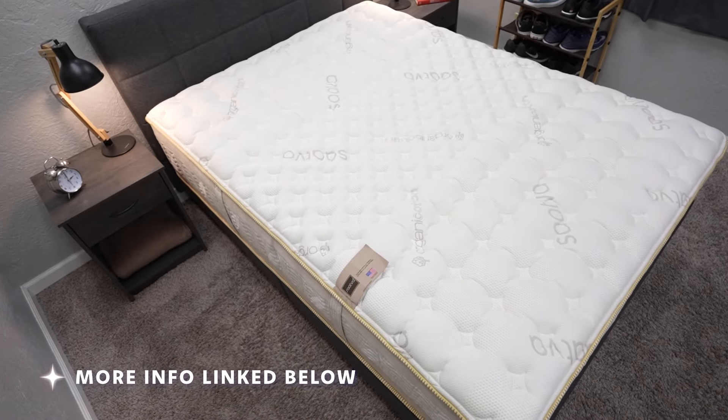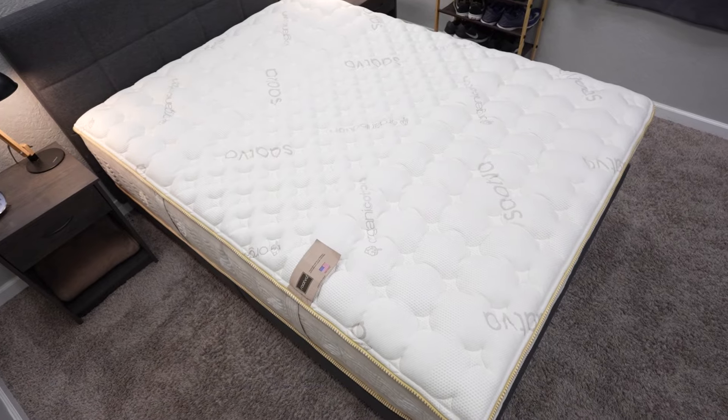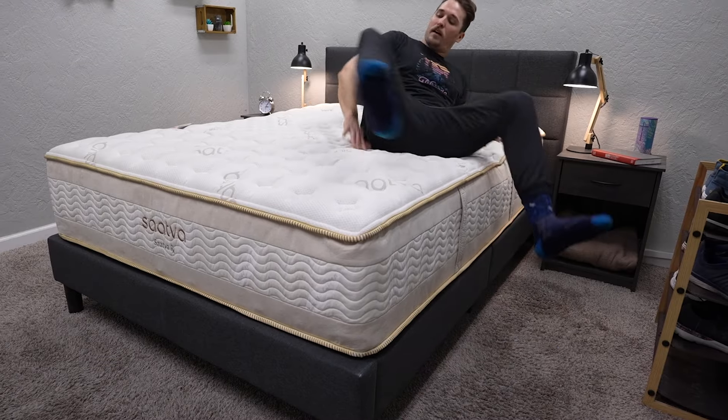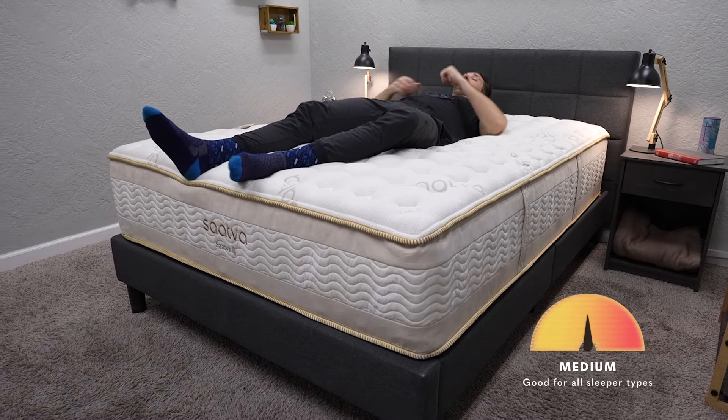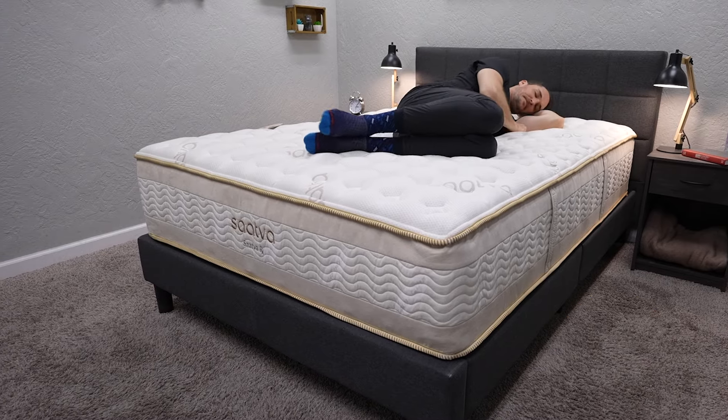The Saatva RX does have a little memory foam in the center third of the mattress — it's got a lumbar support zone that acts as the opposite of Casper's zone support. Instead of that middle third feeling firmer, they go the inverse route: the middle third feels a bit softer, so you get more pressure relief for your hip. The bed is right around a medium, accommodating for all sleeper types — back, stomach, side, and combination. So if you want support for your hip, check the Casper Dream; if you don't want it pushing as hard on your hip, check out the Saatva RX.